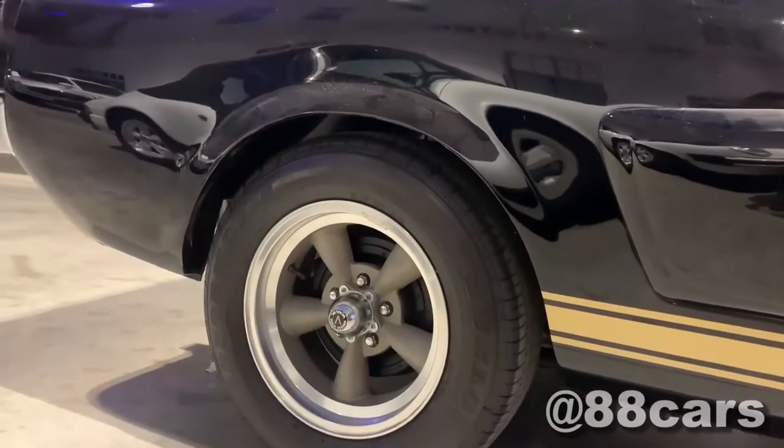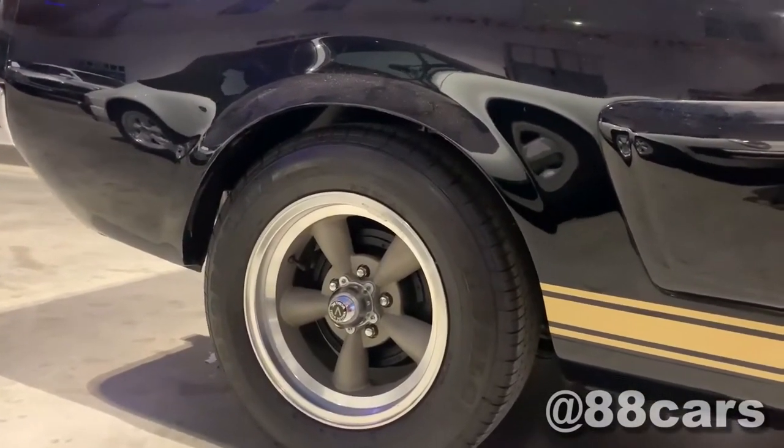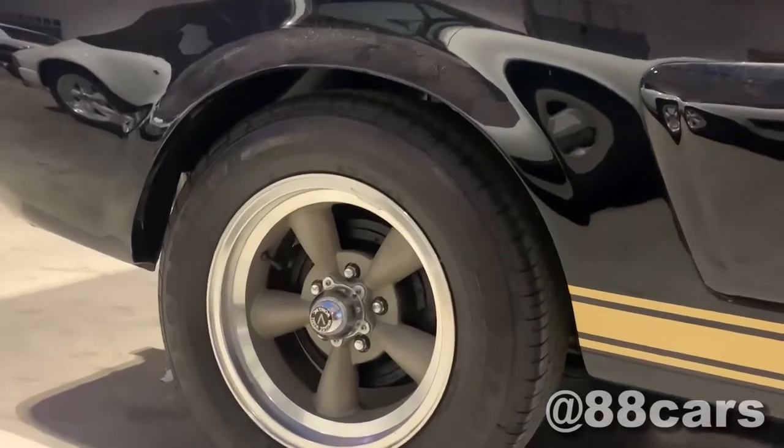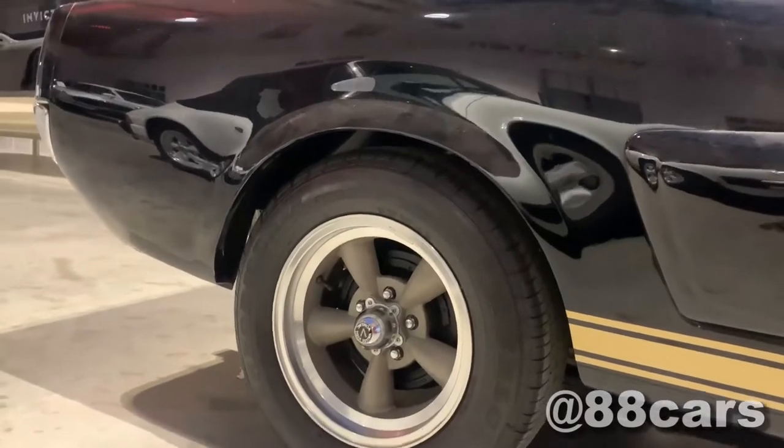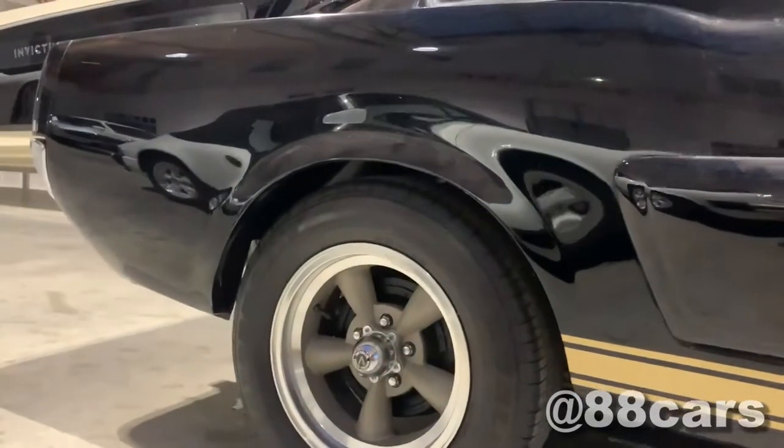Honestly, that's the first time I saw this type of rims. And also the thickness of the tire.